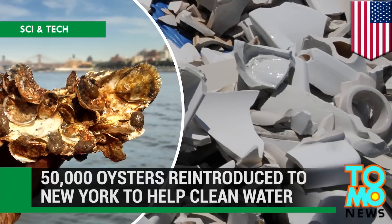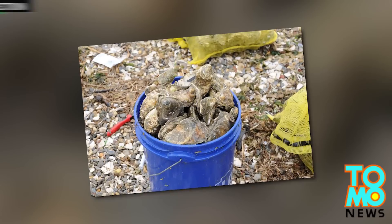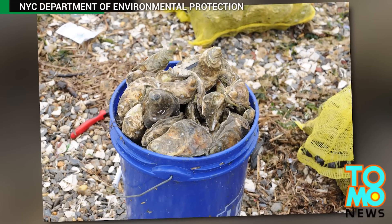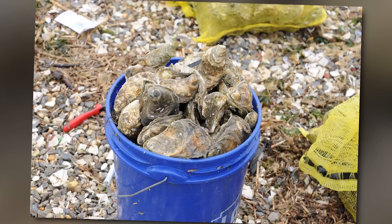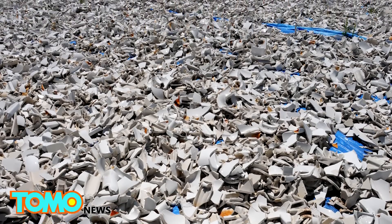New York has teamed up with the Billion Oyster Project to embed 50,000 oysters in Jamaica Bay in Queens, with the use of recycled toilets.